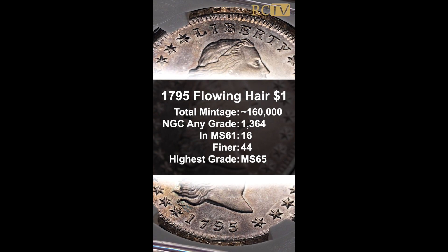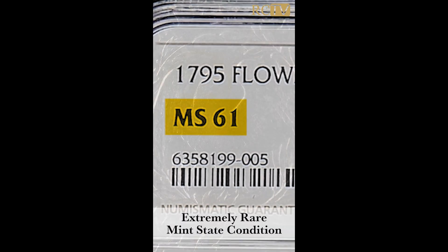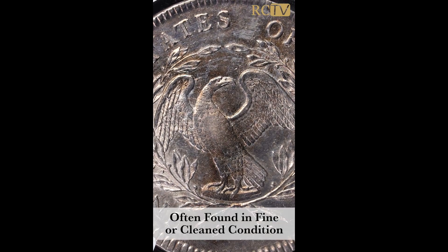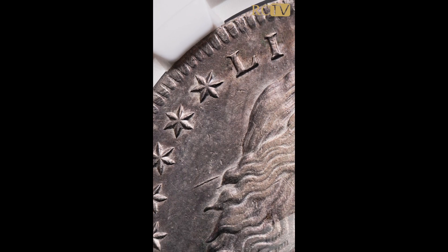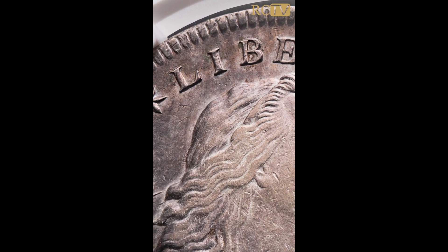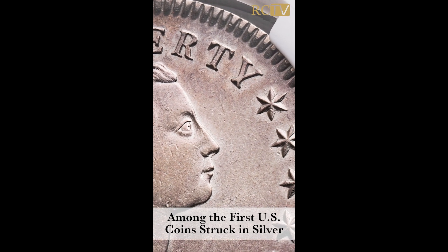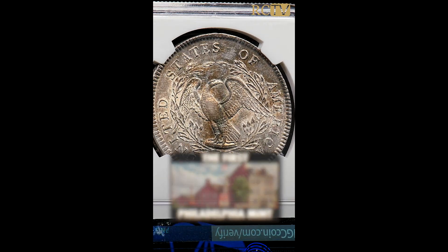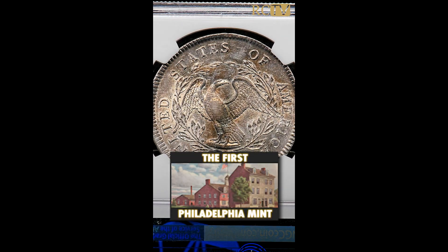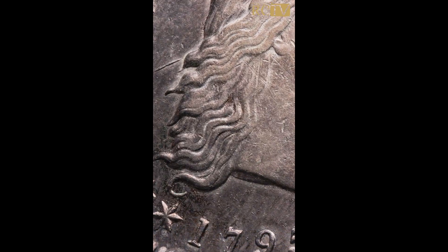Those higher grades are extremely rare, obviously. Anything in mint state condition is unheard of. Usually when I see these coins, they may be in fine condition, oftentimes cleaned or somehow mistreated over the years. But this is a lovely example — the basis and core of our monetary system, the first foray into silver coinage. The mint had only opened in 1793, so this was only a few years into the mint being open in Philadelphia — the very first type of US dollar in mint state condition.